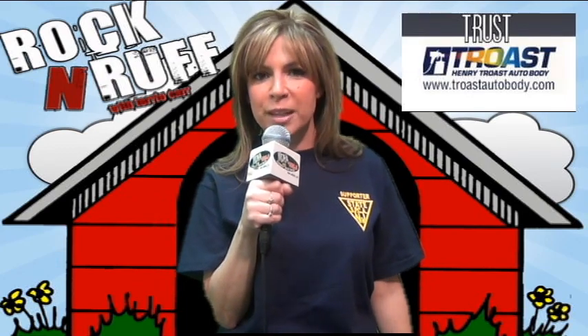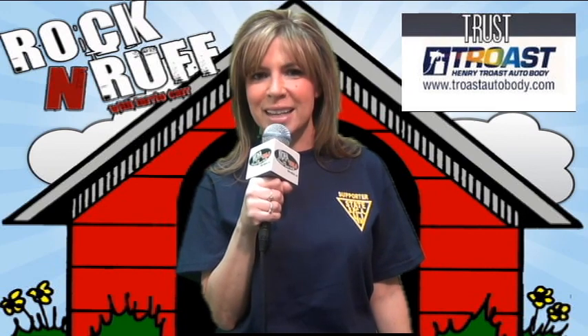I hope we can get her the forever home she deserves. DHA's Rockin' Rough is being powered by my animal-loving friends at Trost Auto Body. Trust Trost, your pet-friendly auto body shop, online at TrostAutobody.com. For DHA's Rockin' Rough, I am Terry Carr reminding you to opt to adopt.